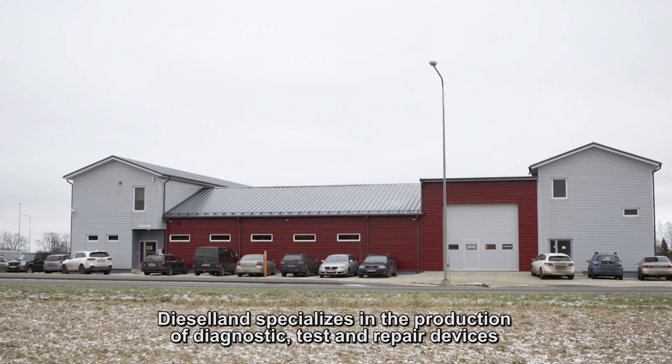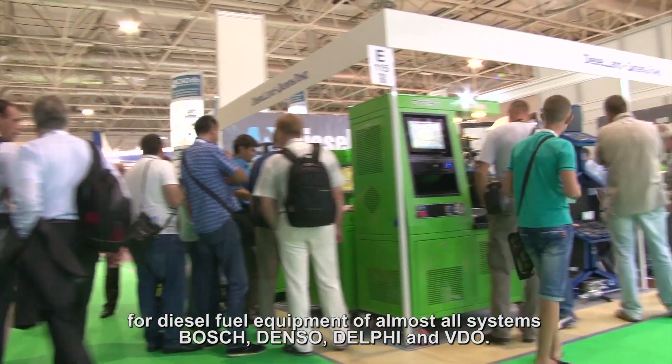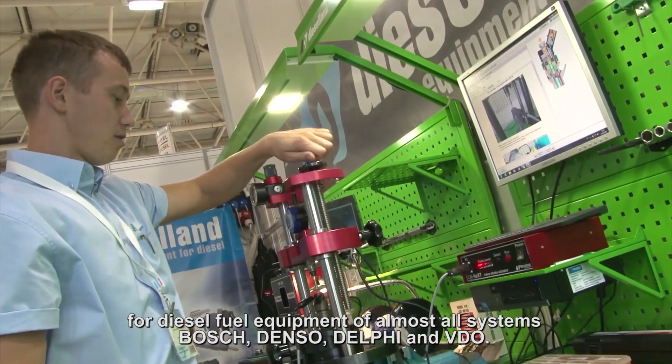Diesel Land specializes in the production of diagnostic, test and repair devices for diesel fuel equipment of almost all systems: Bosch, Denso, Delphi and VDO.